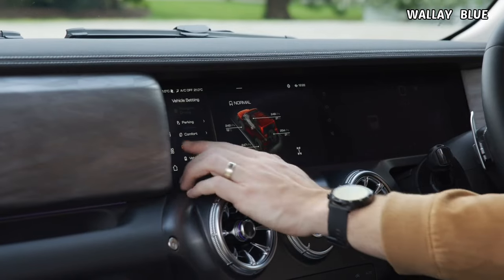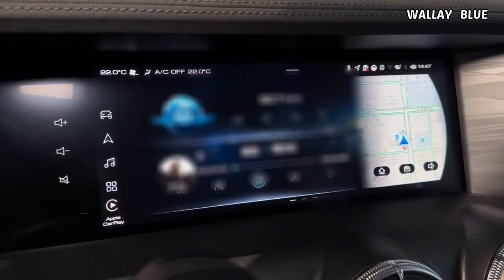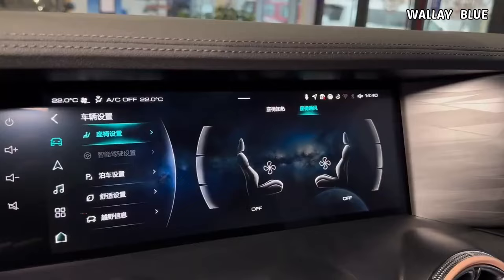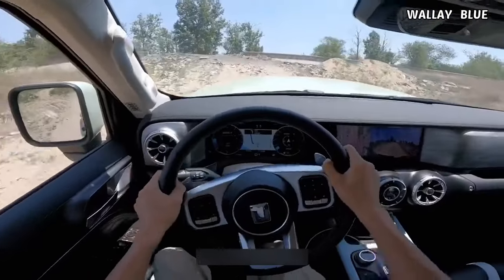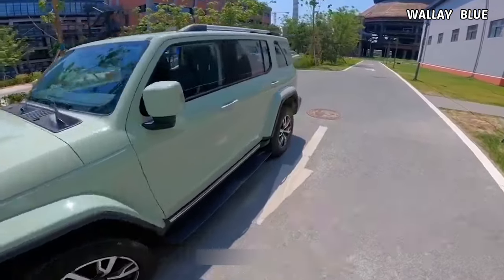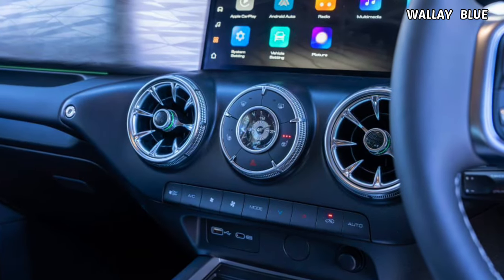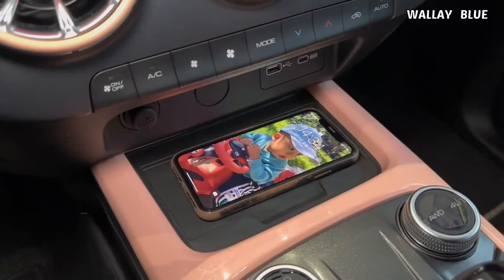In the Tank 300's interior, the central touchscreen serves as a command hub for controlling various features. Positioned in the middle, it allows adjustment of heating, cooling, and massage functions for the seats. The touchscreen also facilitates access to maps, drive mode selection, and the 360-degree camera, especially useful for reversing and off-road maneuvers. Multiple cameras are strategically mounted on the Tank 300, covering areas from the mirrors to the sides and the upper rear of the vehicle. Beneath the touchscreen, round buttons manage the climate control, positioned between both air vents, and a wireless phone charger adds a convenient touch.